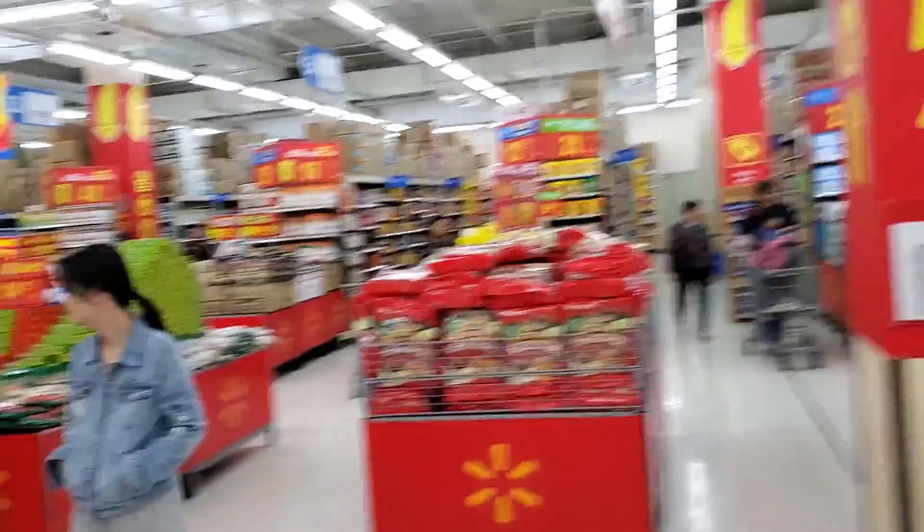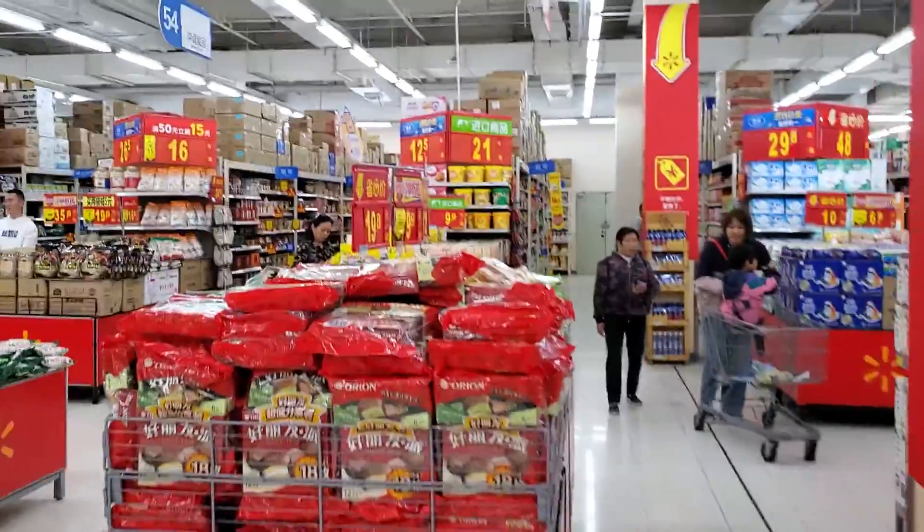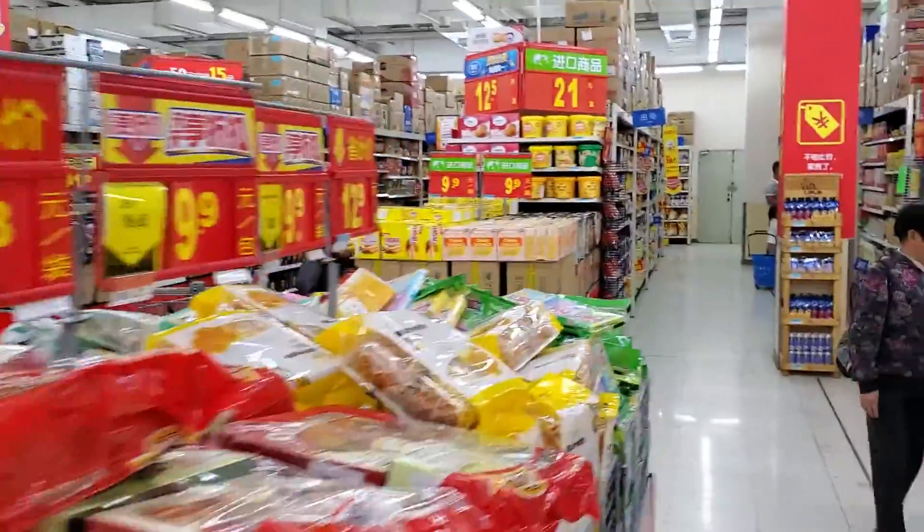I think this is the smaller of the Walmarts. There are four locations in Kunming, China.